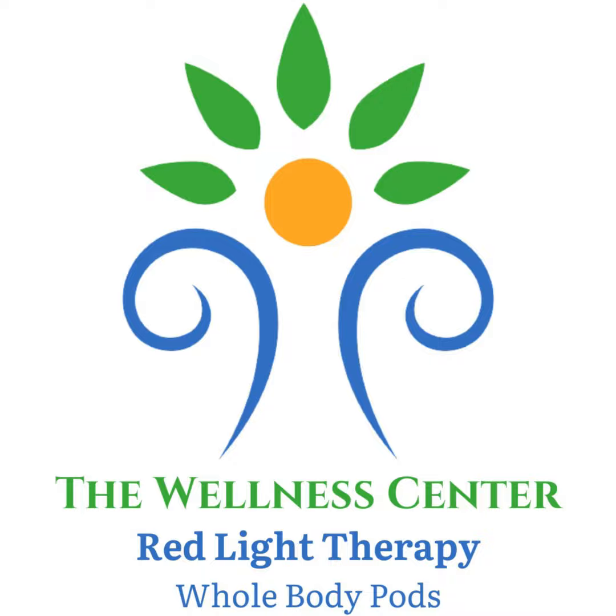Welcome back to the channel. Thanks so much for joining in. My name is Chase, and welcome to the Wellness Center podcast. If you haven't already, please make sure to like and subscribe to the channel so you can get updated on all of our newest content that we release every week. We're reviewing all of the most up-to-date, peer-reviewed, scientific-published studies on red light therapy, low-level laser therapy, photobiomodulation, and near-infrared light therapy — all generally the same.